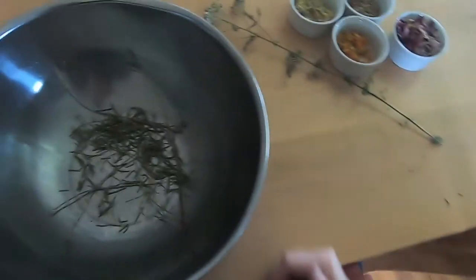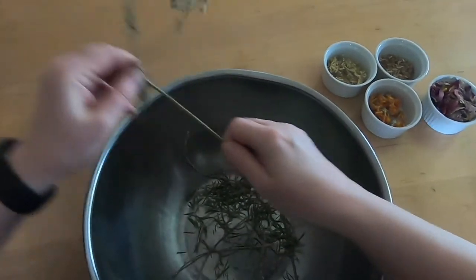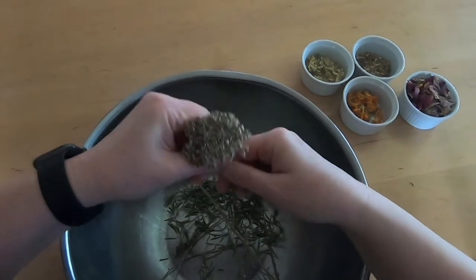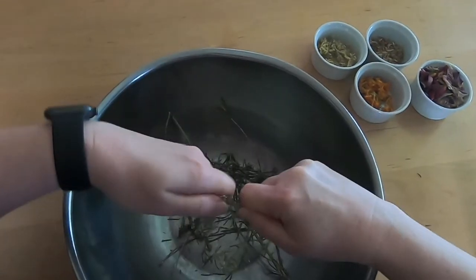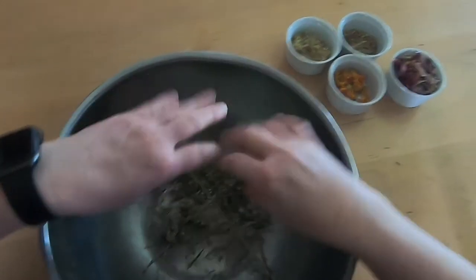And then we're going to add some yarrow — this was also from my yard, I actually pulled it out when I was gardening a little bit ago. Yarrow is a good fever herb. It helps to open up your pores and it's also really good if you're doing beauty or want to open up your skin and help to get the impurities out. So put the yarrow in there.